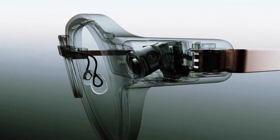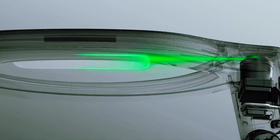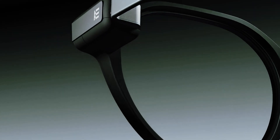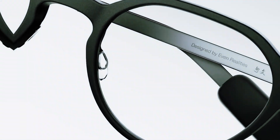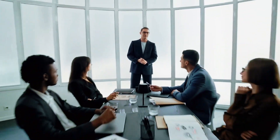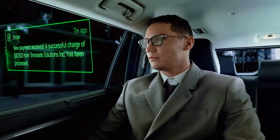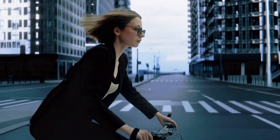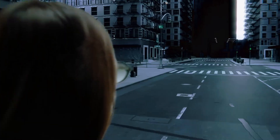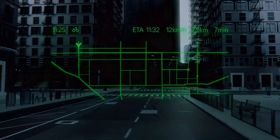Have you ever worn something so simple yet so quietly powerful that it made you wonder why didn't anyone build this sooner? Today we're talking about the EVEN G2 and the R1 smart ring. These things are not chasing attention — they're rewriting what tech is supposed to feel like. From the outside, they look almost boring. Just a clean pair of glasses, a ring that could pass for jewelry, nothing shouting look at me. But the moment you put them on, everything changes.